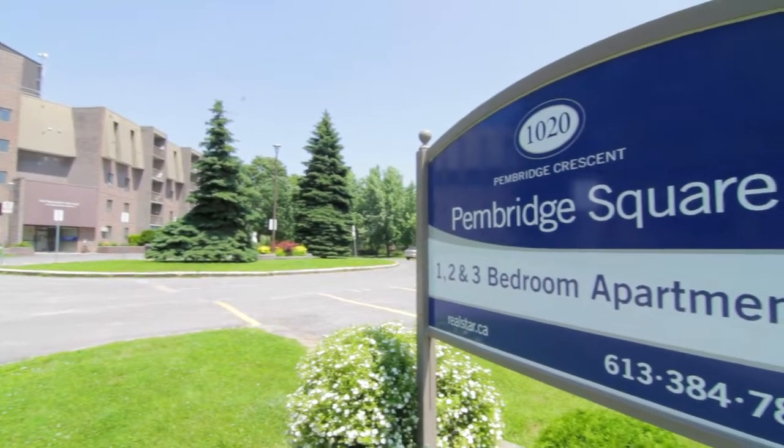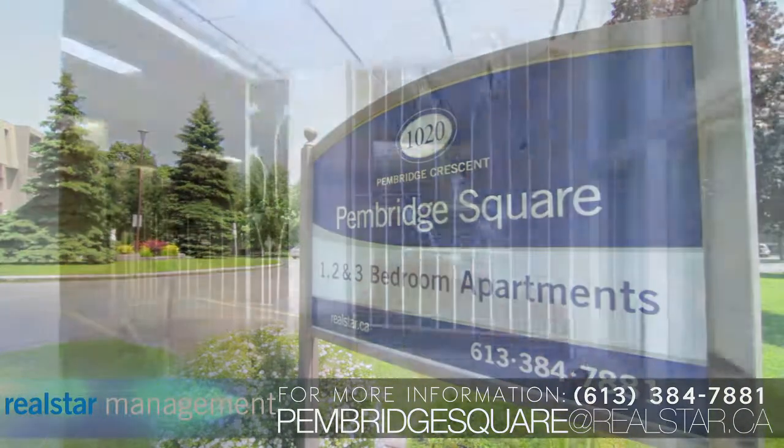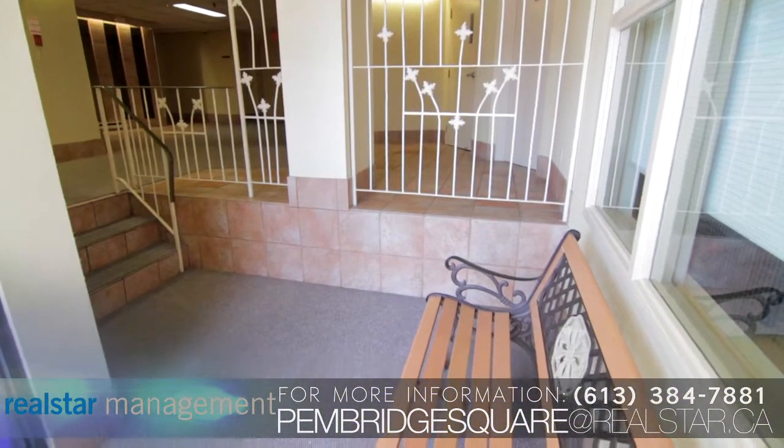Surrounded by a quiet residential neighbourhood, Pembridge Square, located at 1020 Pembridge Crescent, is the ideal residence for anyone looking to rent.